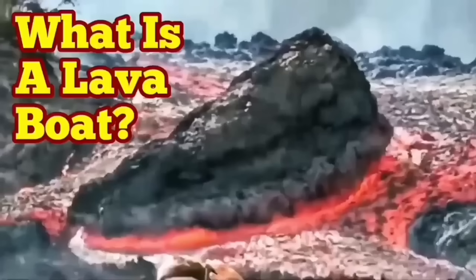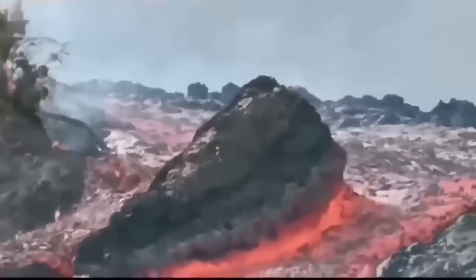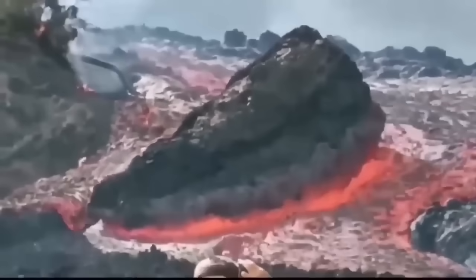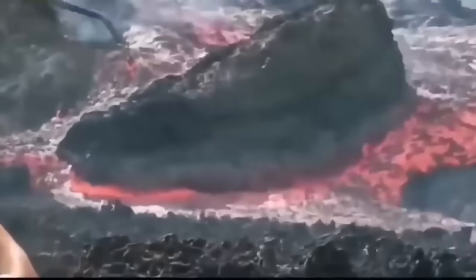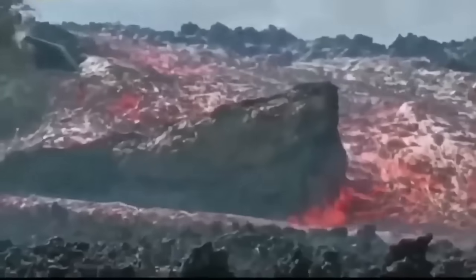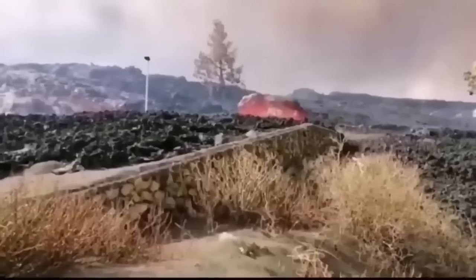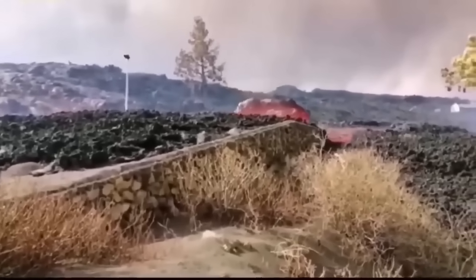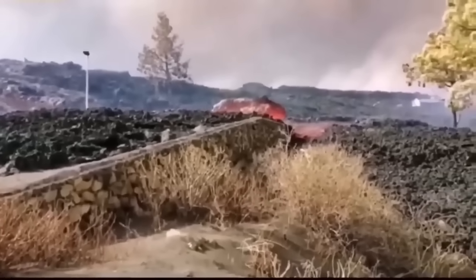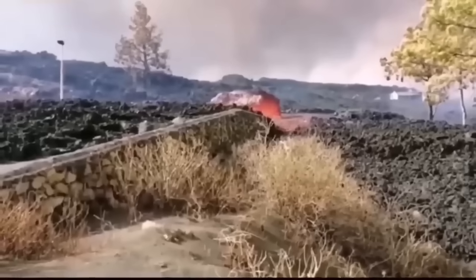What is a lava boat? This is a phenomenon we see with volcanism when lava is flowing very viscously and easily. On its way it encounters boulders and rocks — either native rocks or solidified lava from previous eruptions, even its own. These rocks can be kept floating on top of the lava because they are less dense than the lava flowing underneath, and they float and are carried by the flow.